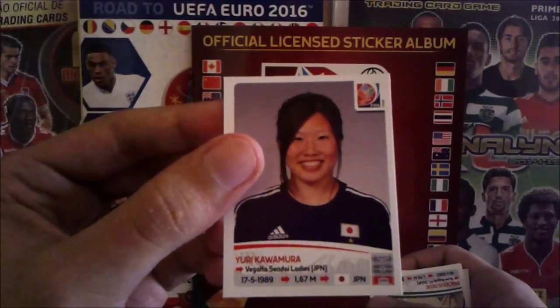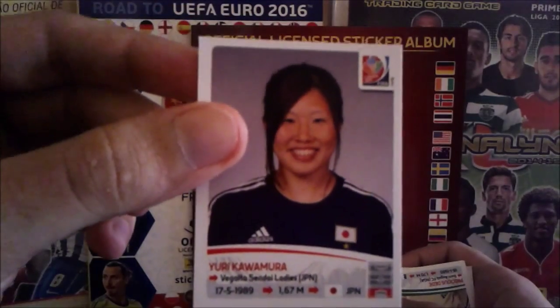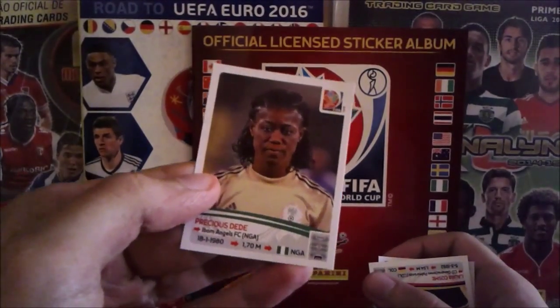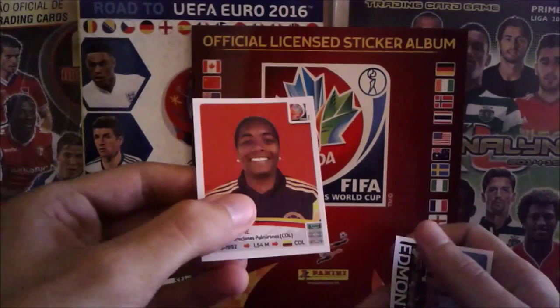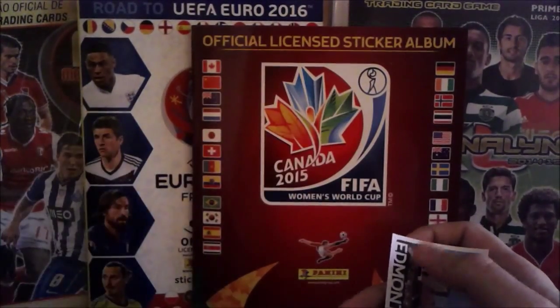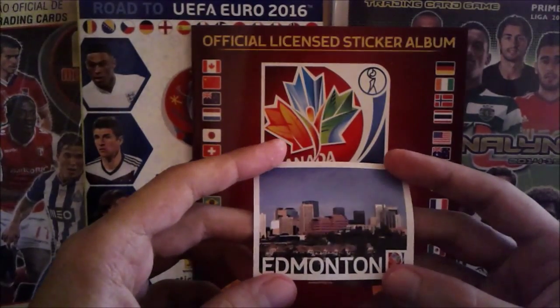Japan — Yuri Kawamura. Even though she has a big smile, she's pretty. Next up, Precious Didibie from Nigeria — cool name. Laura Cosme from Colombia. And another sticker — this time it's a city, not a stadium, a city and a mountain. Seems nice!